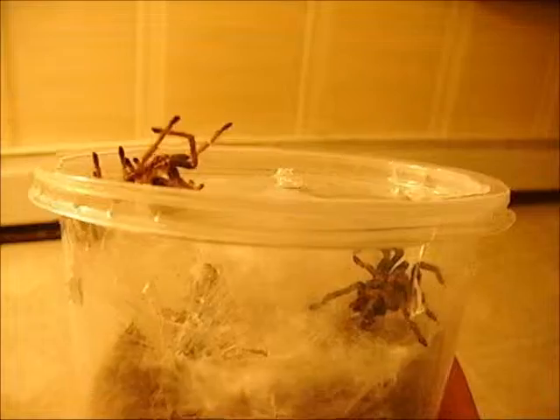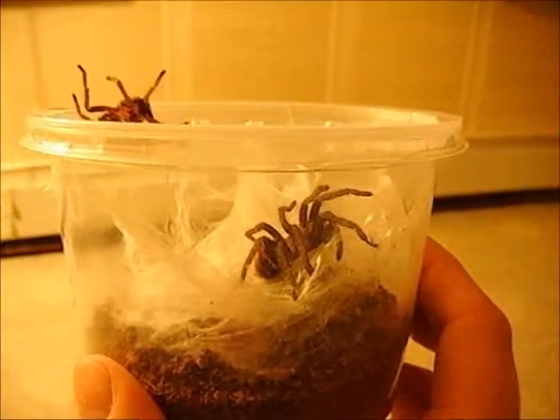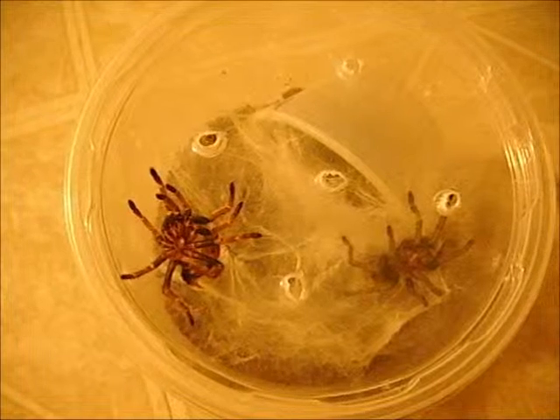I'm not going to open up the enclosure at this point, just because I don't really want to bug her too much. But she's molted — the moment I've been waiting for. Thanks guys.